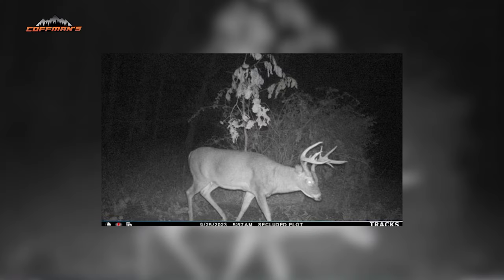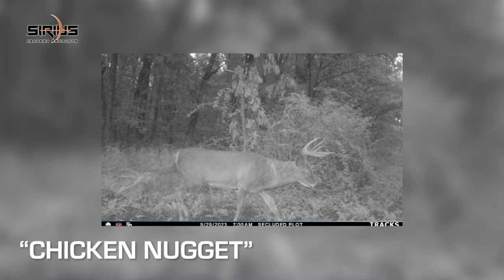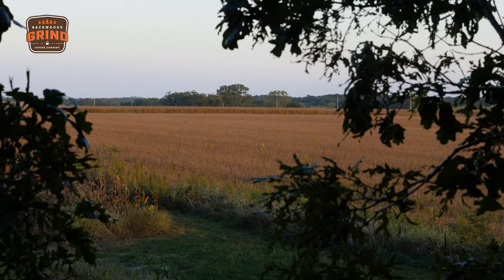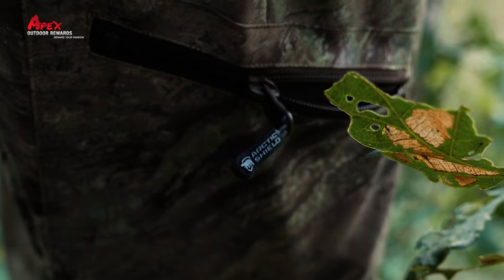The last one is a mature buck that was a six-pointer last year and made the jump to an eight-point this year, so I'm calling him Chicken Nugget — he was a six-piece last year and now he's an eight-piece, continuing with the food theme. He's a really cool old brute and I'd argue he's probably the most mature buck down here, right near the top of the hit list. We still have a few hours left before legal shooting light, so we're going to nestle into this tree and hopefully enjoy the show.